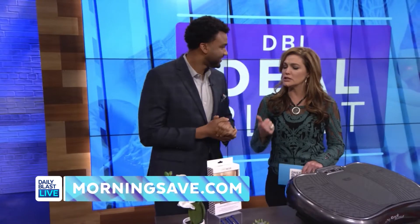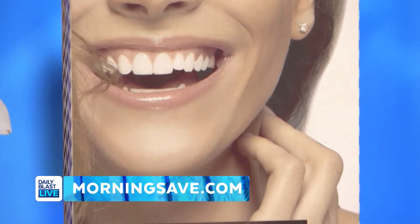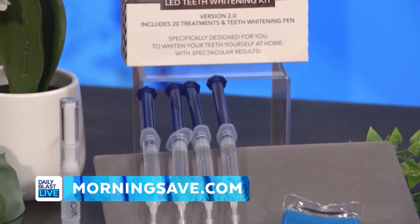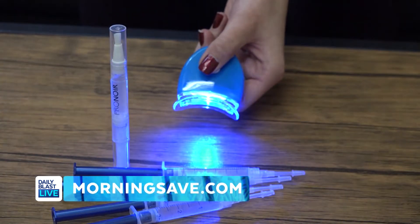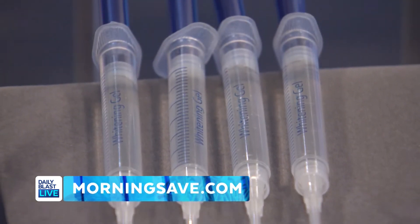I always tell my kids, when you look good you feel good, feel good do good. Today let me introduce you to the Pro Noir LED teeth whitening system with bonus whitening pen. This revolutionary kit is specifically designed to whiten your teeth at home so you don't have to spend all that money at the dentist. It's formulated to hydrate teeth and prevent discomfort during treatments.